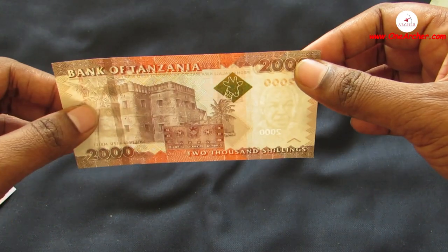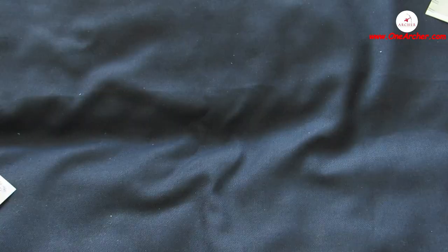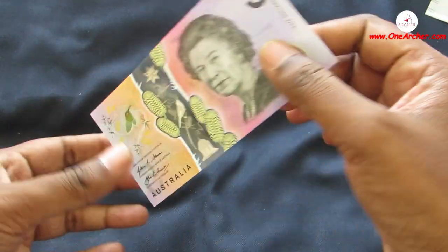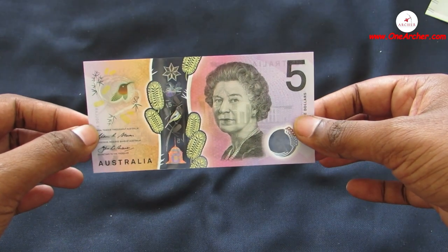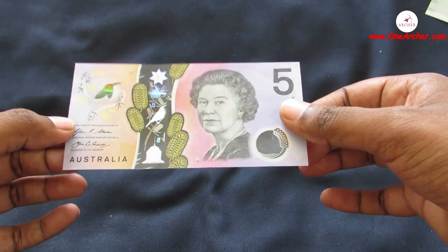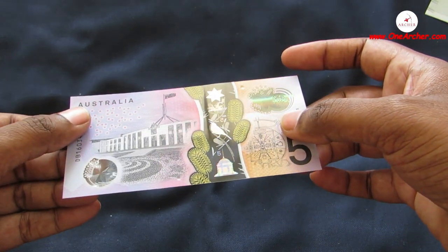On the reverse of the 20 Shillings of Tanzania is Jozani Chwaka Bay fortress in Zanzibar. The 24th one is a 5 Dollar of Australia. On the obverse is a portrait of Queen Elizabeth the Second along with a prickly Moses plant and eastern spinebill. On the reverse is Parliament House at Canberra.